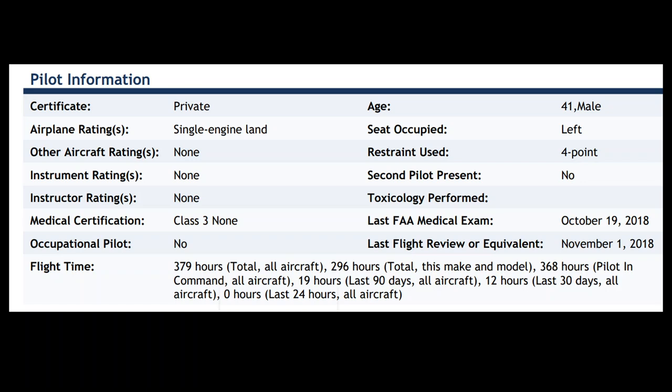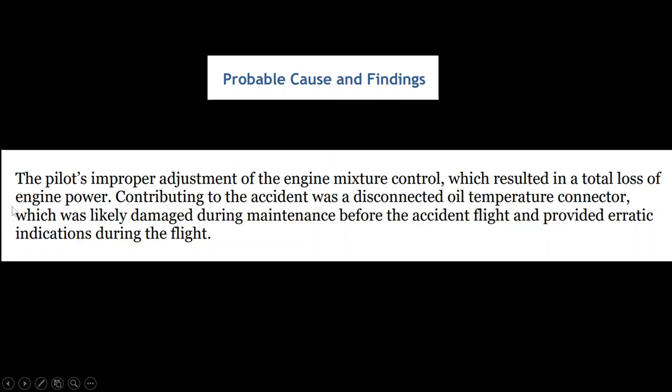The pilot had 379 total hours. The probable cause was the pilot's improper adjustment of the engine mixture control, which resulted in a total loss of engine power. Contributing to the accident was a disconnected oil temperature connector, likely damaged during maintenance before the accident flight, which provided erratic indications during the flight. So it was multiple factors — a mechanical issue that then led to pilot error.